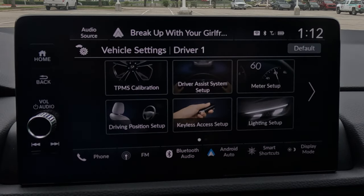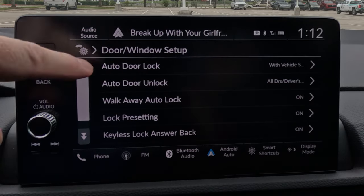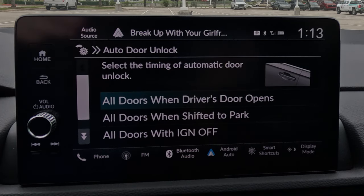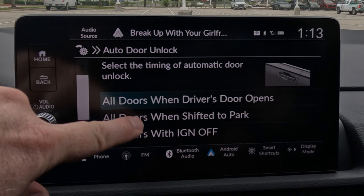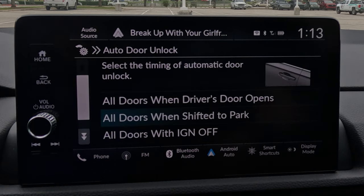Have you ever been in someone's car and when you arrive you're pulling on the door handle and it won't open? Honda's default is that until the driver turns the car off and opens their door, all remaining doors stay locked. You can change this: go to Vehicle Settings, then Door and Window Setup, then Auto Door Unlock. The default is driver's door opens = other doors unlock. You can change it to when the car shifts to Park, or when the ignition turns off.